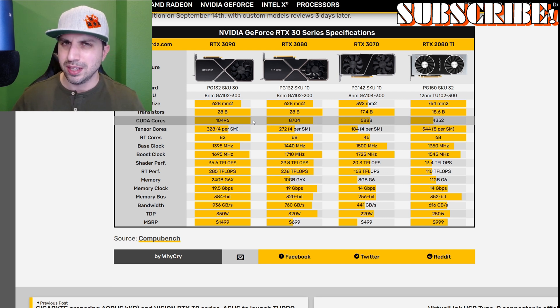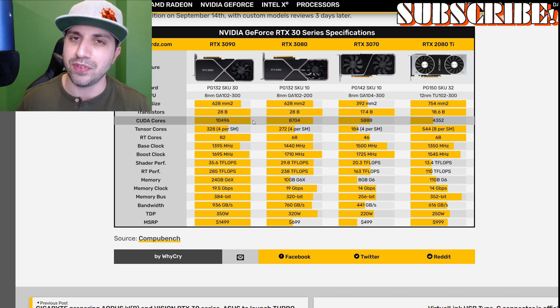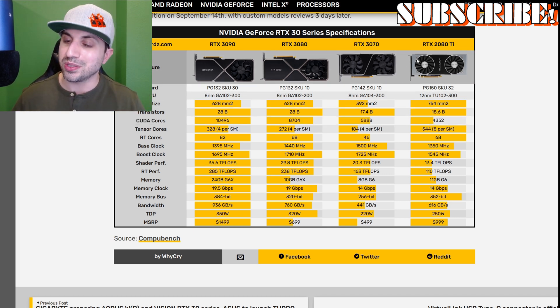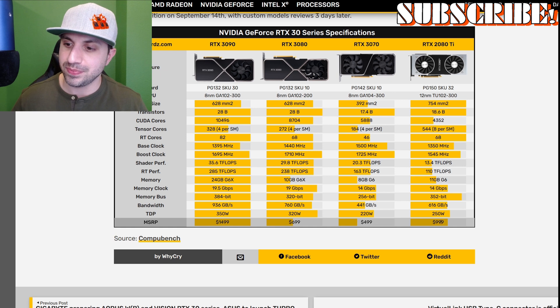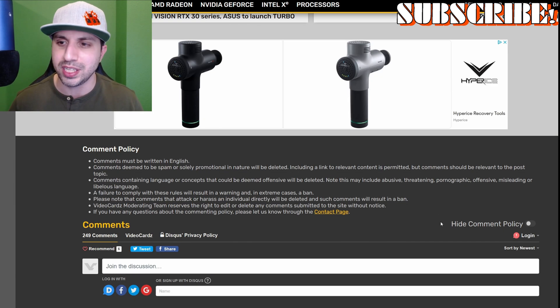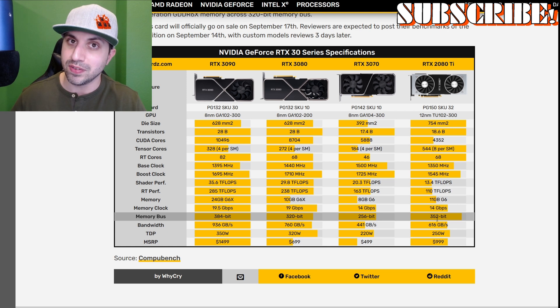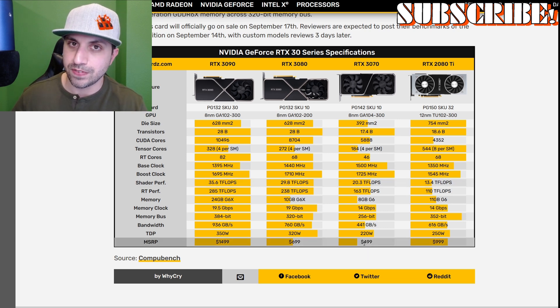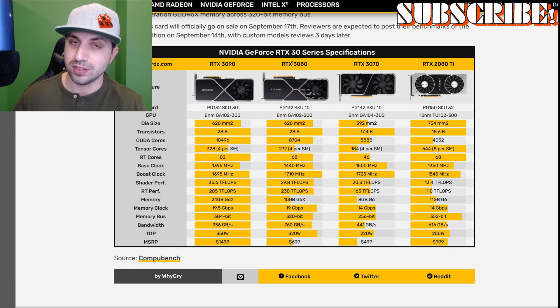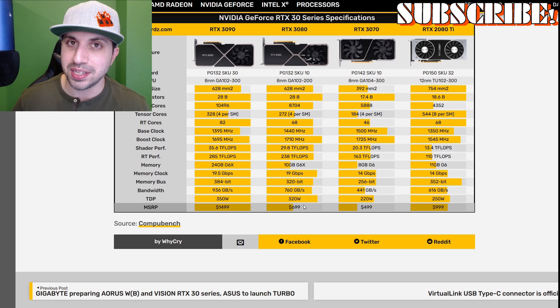Now, the big slap in the face for people that own 2080 Ti's — or someone that paid retail for an MSI 2080 Super — is the price. Right now you can find 2080 Ti's new for about a grand, and it's been a grand for a while. If you go on eBay right now you can find it for $400 or $500, which is insane, considering most of these cards aren't even a year old. The RTX 3070, a better performing card, is $500. And the 3080, which has double the CUDA cores, is $700.